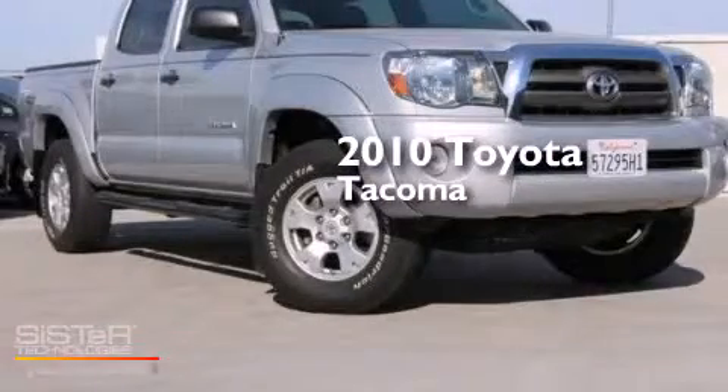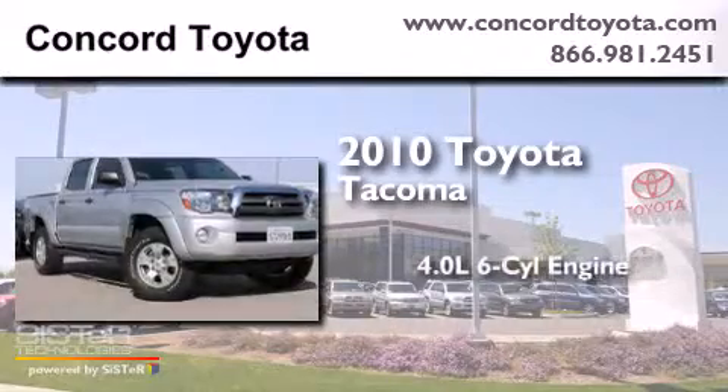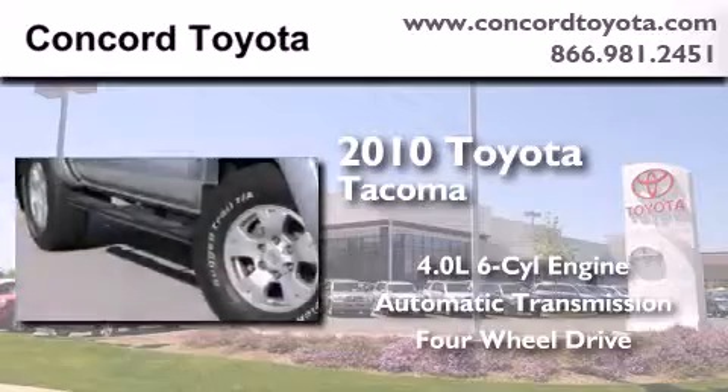This is a certified pre-owned 2010 Toyota Tacoma. It has a 4.0-liter six-cylinder engine, an automatic transmission, and the added capability of four-wheel drive.